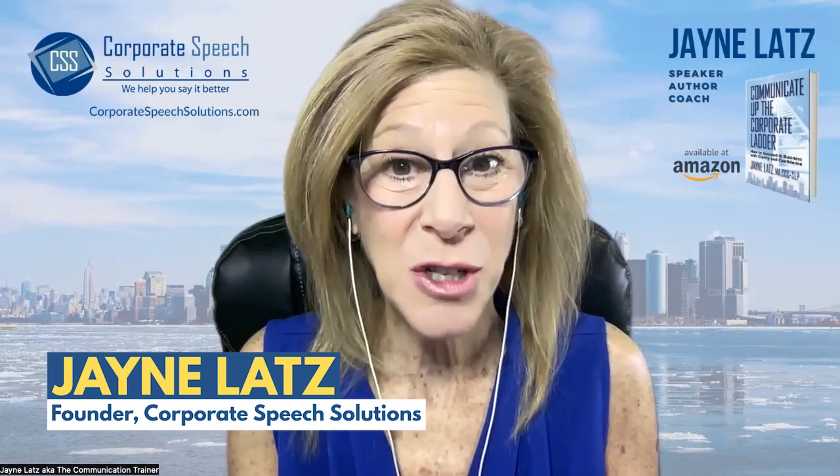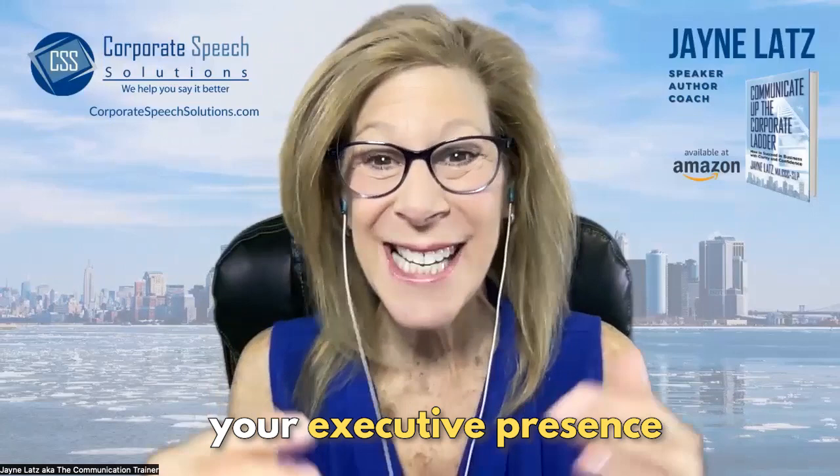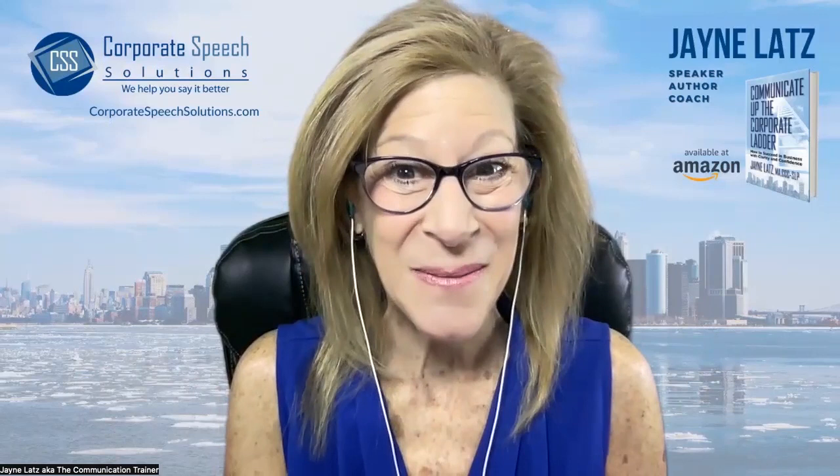I'm Jane Latz, founder of Corporate Speech Solutions, and it is my goal to accelerate your career success by building your pronunciation, your leadership skills, your executive presence, and more so you can communicate up the corporate ladder. So let's get started.